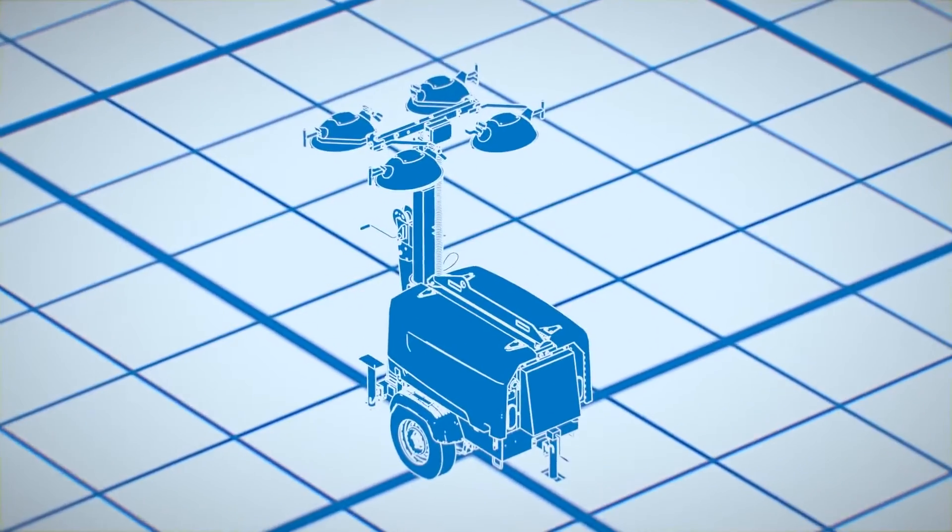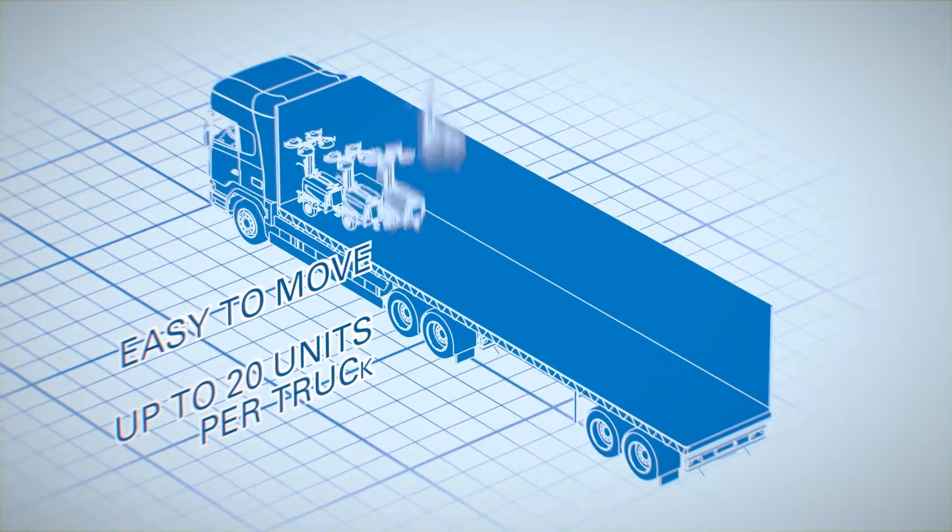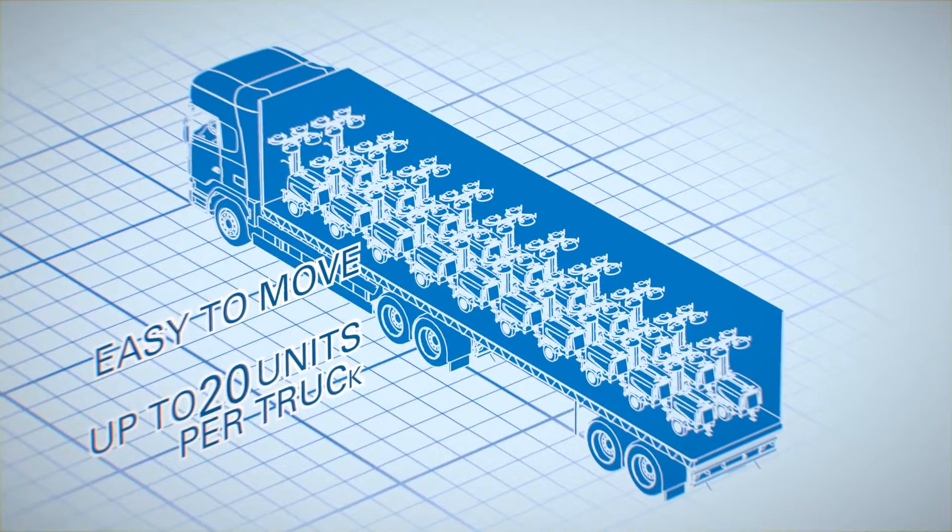Both models are lightweight and compact, allowing quick, safe and efficient transportation. The ultra-compact footprint will optimize your light tower stock and improve fleet transportability.